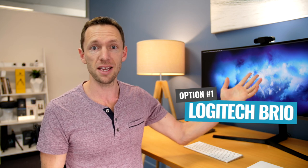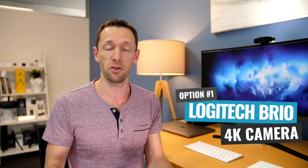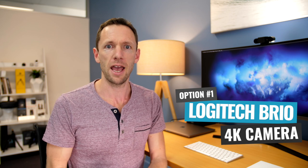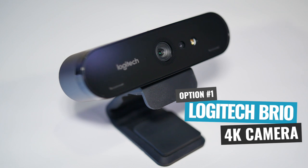The first one is the Logitech Brio. That's actually the one that I use here and that is my go-to webcam right now. I love it because it is a 4K webcam, so it's crazy high quality — higher quality than a lot of people's phones and a lot of the other webcams out there. So I love the Logitech Brio in regards to the quality.